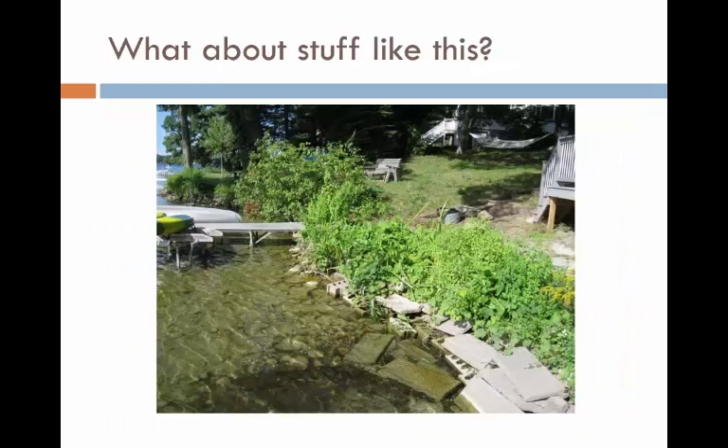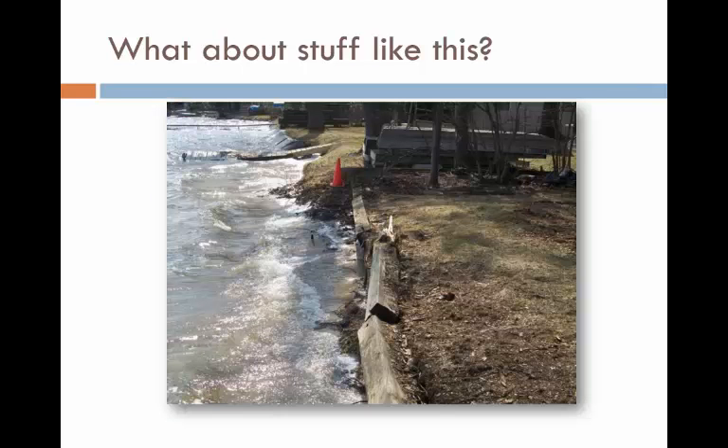What about stuff like this? You can definitely see some artificial erosion control going on here, and it looks like it would pass the turtle test — we'll call it sloped artificial. One more example: from this angle, it looks like our turtle would have a tough time making it over this wood material. If that's the case, it doesn't pass the turtle test, and you can call it vertical artificial.